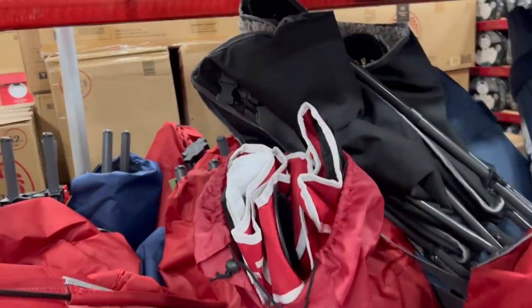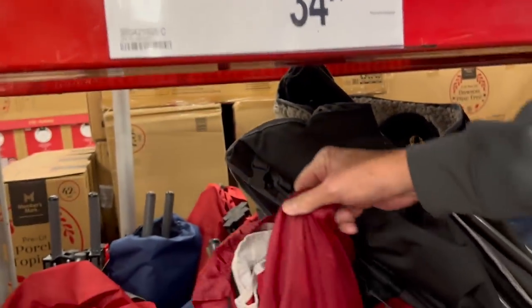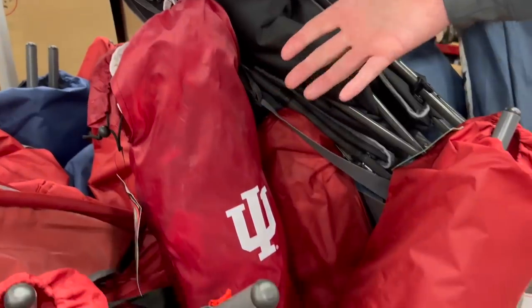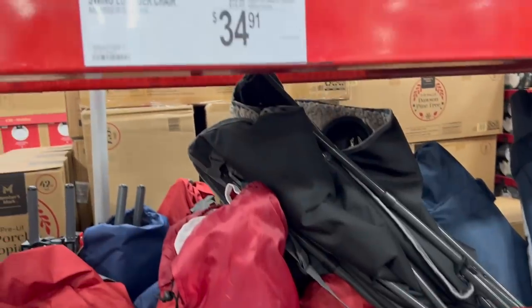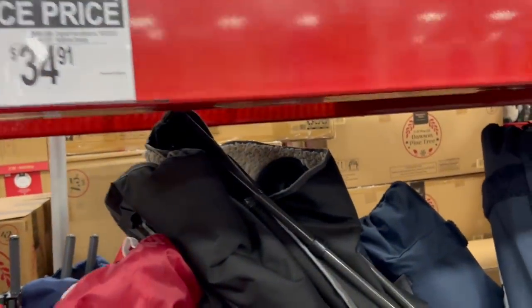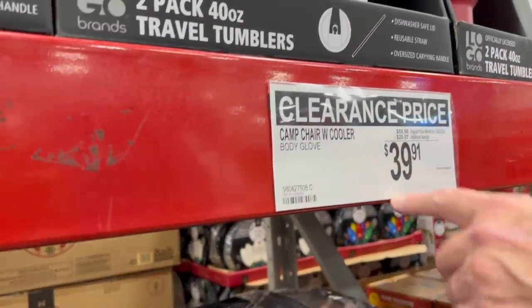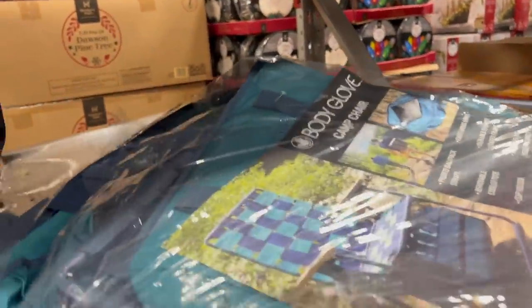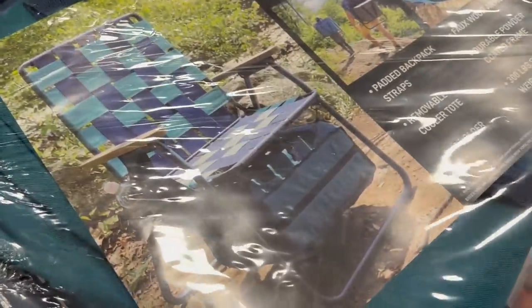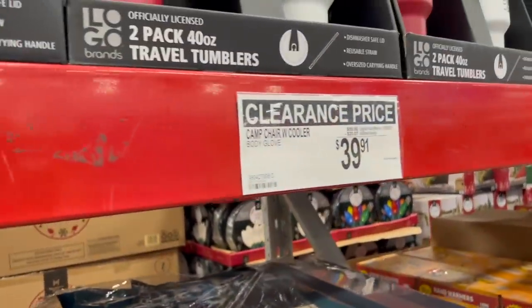They have some clearance items here like the swing chair — an IU one. We're in Indiana, so that's normal. $34.91 on clearance for those swing lounger chairs. Also, a camp chair with a cooler from Body Glove for $39.91. It's got a cooler underneath attached to the chair, and you can carry it. That's actually a pretty good price.